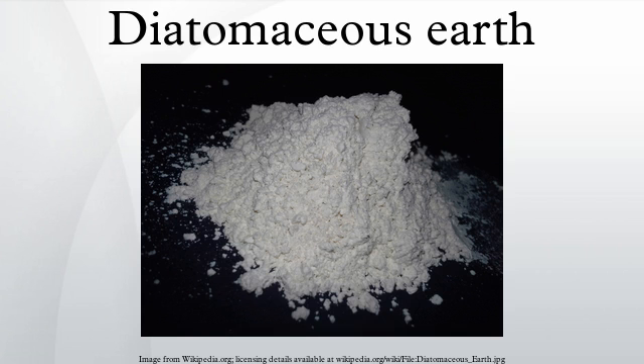Diatomaceous earth consists of fossilized remains of diatoms, a type of hard-shelled algae. It is used as a filtration aid, mild abrasive in products including toothpaste, mechanical insecticide, absorbent for liquids, matting agent for coatings, reinforcing filler in plastics and rubber, anti-block in plastic films, porous support for chemical catalysts, cat litter, activator in blood clotting studies, a stabilizing component of dynamite, and a thermal insulator.